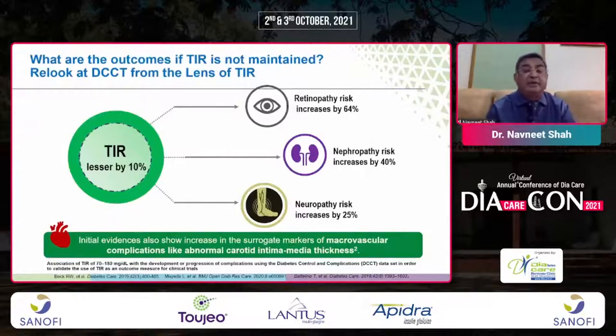Regarding time in range: in the DCCT trial, a 1% reduction in A1C provides benefit in microvascular complications. If time in range decreases by 10%, retinopathy risk increases by 64%, nephropathy risk by 40%, and neuropathy risk by 25%. Time in range must be incorporated in diabetes management, especially for patients on basal insulin.